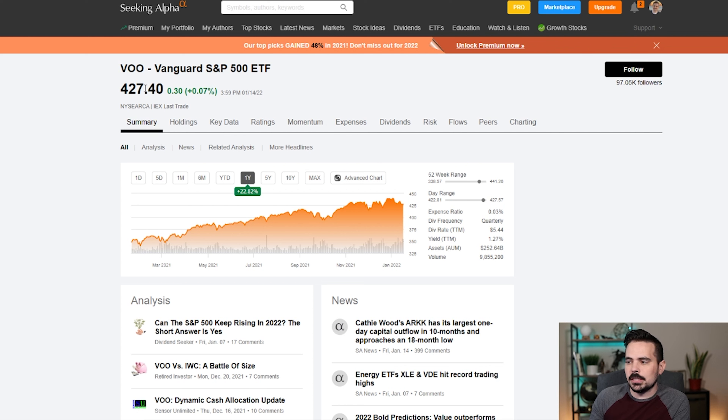I also brought up my Seeking Alpha website here — seekingalpha.com — so we can plug in some of this information. First we're going to see how much Vanguard is worth right now, which is $427 and 40 cents.